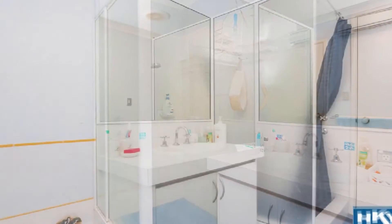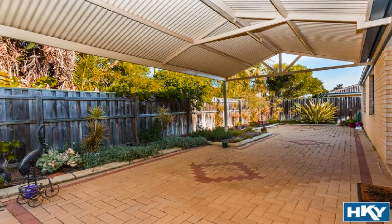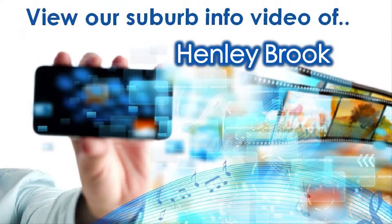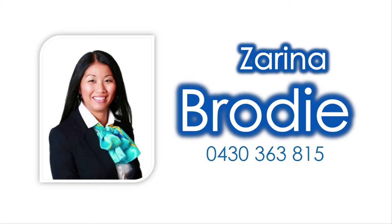The remaining bedrooms share the main bathroom. Host guests in style in the fully paved gabled alfresco amidst easy-care, low-maintenance grounds. For knowledge on amenities close to this property, view our accompanying suburb virtual tour information video specific to Henleybrook, and contact Zarina Brodie to invest in your future today.